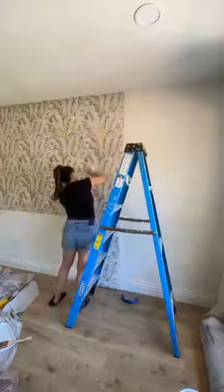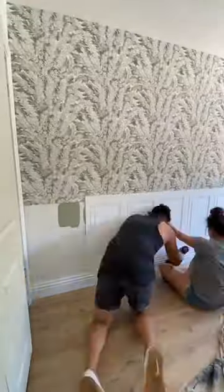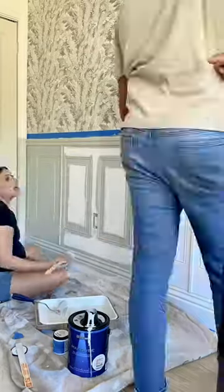I installed the nursery wallpaper and then we decided to add wainscoting paneling, trim, and crown molding all throughout the space. I did all the patchwork and then it was time for paint.